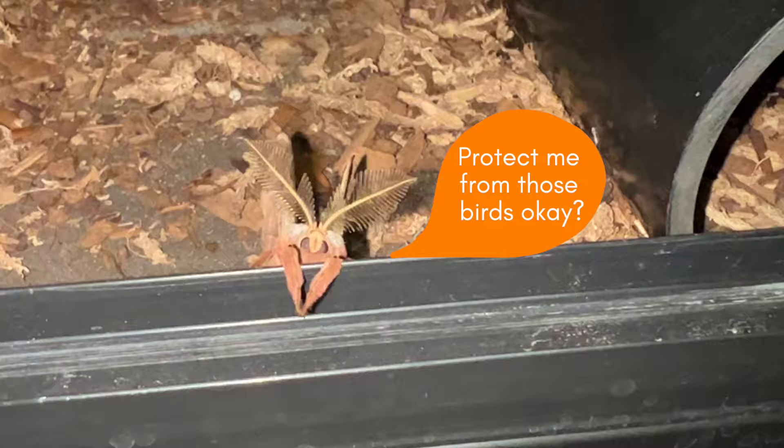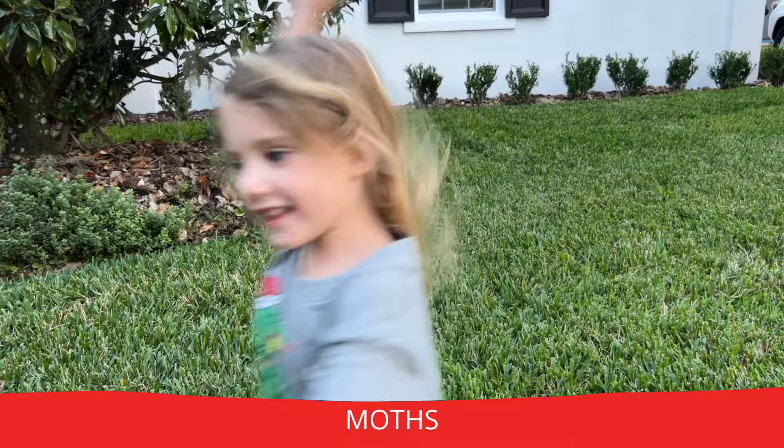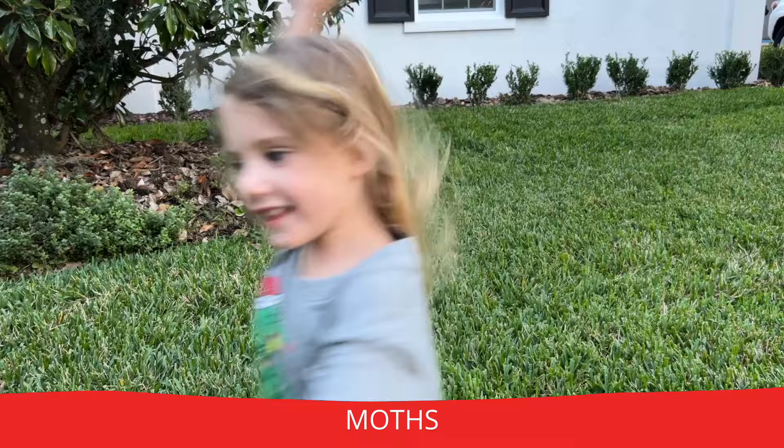It's been fun filming with you! I can't get out! Let me help you! But we gotta go make more videos! Moth! Subscribe to the channel, guys!